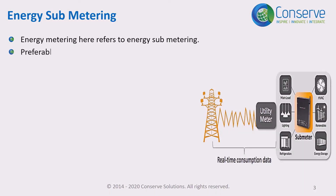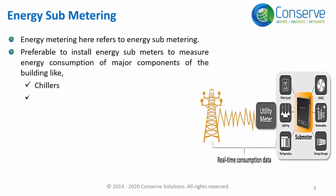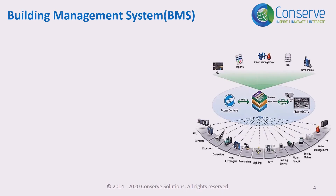It is preferable to install sub-meters to measure energy consumption of major components of the building, like chillers, pumps, lighting systems, AHUs, elevators, etc. Remember, measurement is the first step for management — which is what is referred to in energy metering and management.